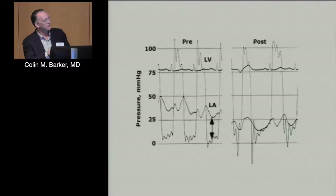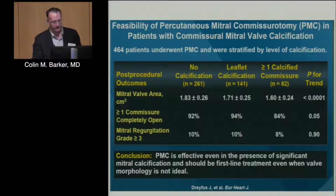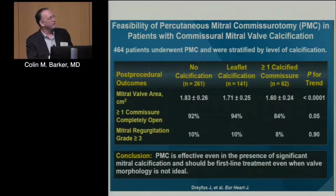When evaluating mitral stenosis in the cath lab, we do a direct left atrial pressure measurement after transseptal puncture with a simultaneous left ventricular measurement and calculate the mean gradient between the two sites. After valvuloplasty, you hopefully have a result without a large V wave, which would be associated with significant mitral regurgitation. This illustrates the point that calcification does not increase procedural risk but is more a predictor of lack of success.